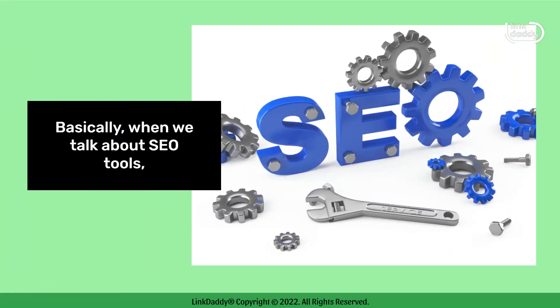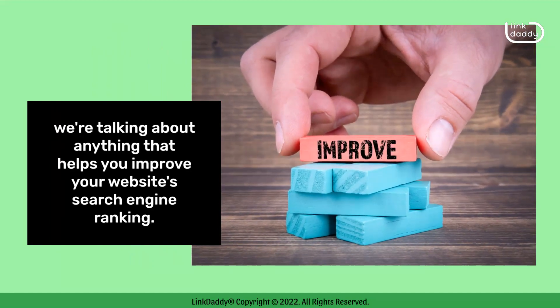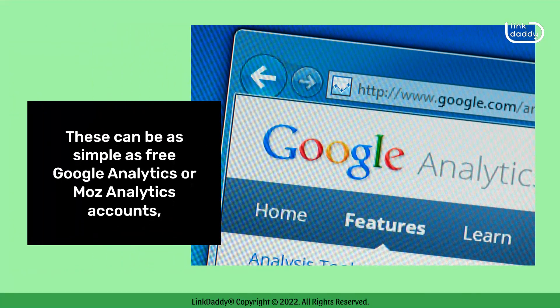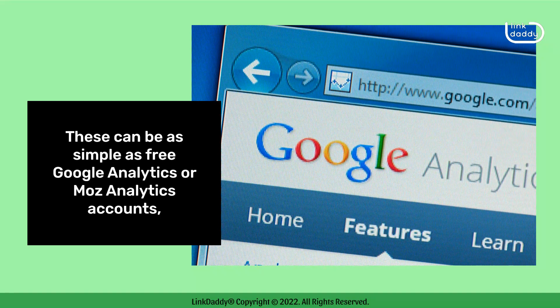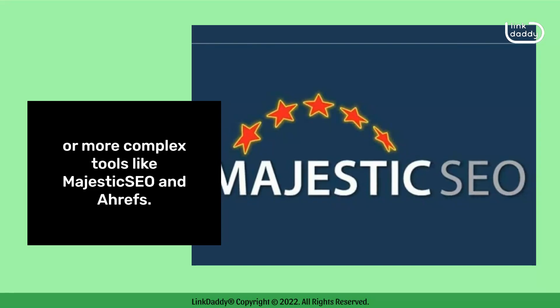Basically, when we talk about SEO tools, we're talking about anything that helps you improve your website's search engine ranking. These can be as simple as free Google Analytics or Moz Analytics accounts, or more complex tools like Majestic SEO and Ahrefs.